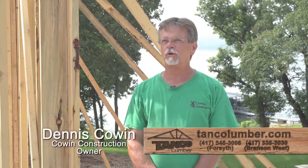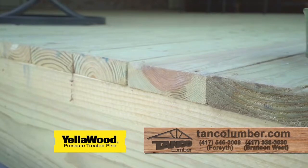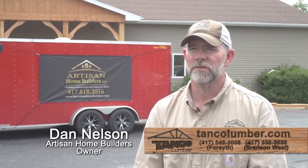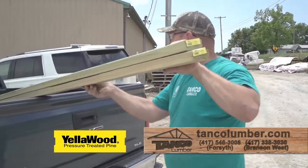We use a lot of yellow wood — it's the only product we use when we frame decks. It's stable, stays straight, it's a good product. TANCO is the best place to get my yellow wood, and I use it because it's truer and, to me, stronger and higher quality than just normal white pine.